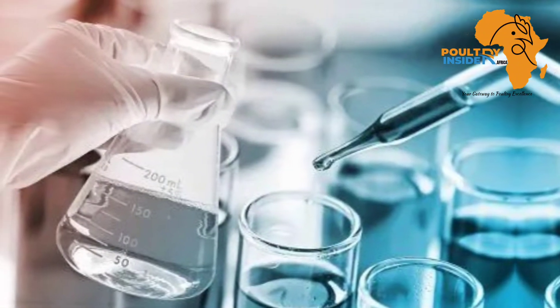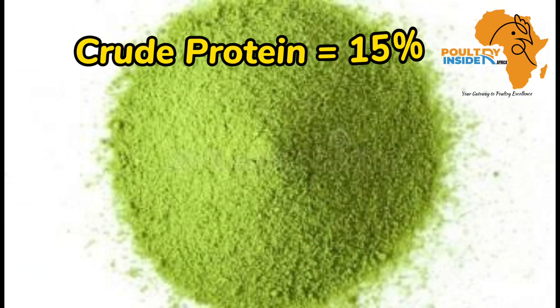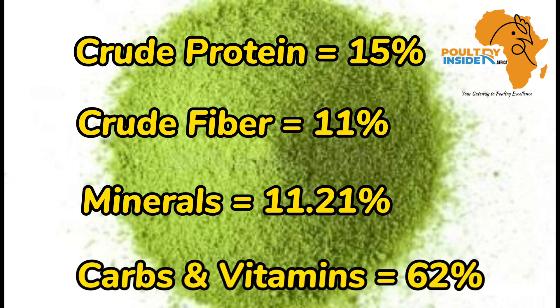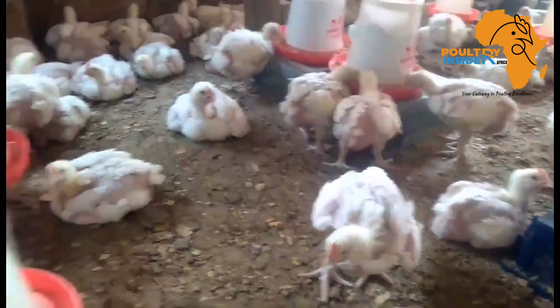After nutrient composition testing, the baobab leaf meal was found to contain a crude protein of 13 to 15%. It also contains a crude fiber of 11%. Minerals make up 11.21%, and the remaining 62% is made up of carbohydrates and vitamins. This nutritional composition makes the baobab leaf meal a good supplement for broiler chicken.